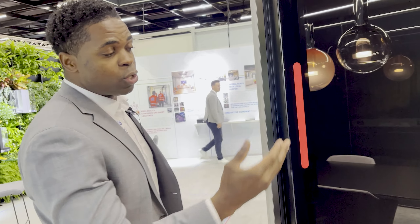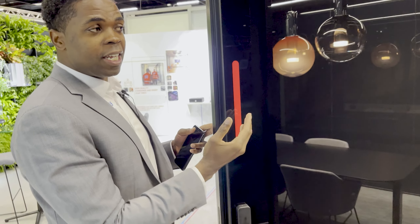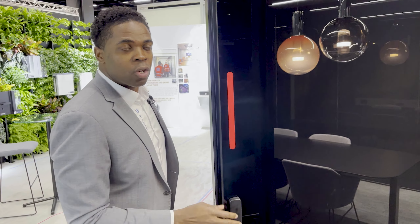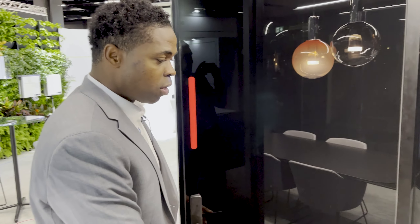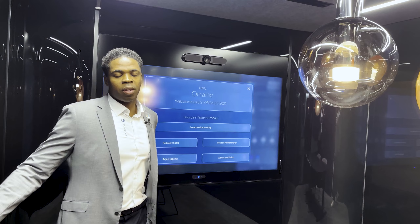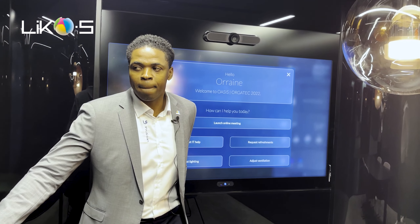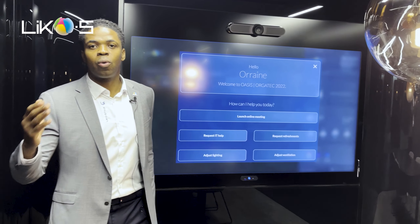But before we enter, as you notice, the LED indication is double-sided, because based on our experience, usually once you're inside a meeting, you have no visual indicator that the status of the meeting has changed — and here we have it double-sided. As we enter, we enter the second phase of the user experience: the Oasis of Silence.